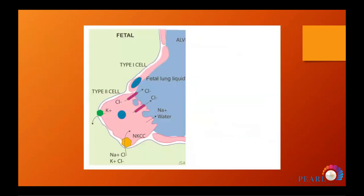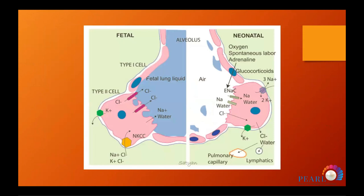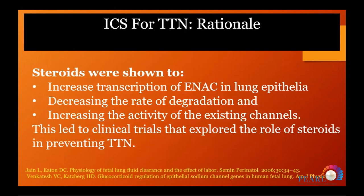Antenatally, epithelial sodium channels help clear lung fluid. Postnatally this fluid must be cleared. Steroids may increase transcription of epithelial sodium channels, decrease the rate of their degradation, and increase the activity of existing channels. This provides the rationale for using inhaled steroids in transient tachypnea of the newborn.